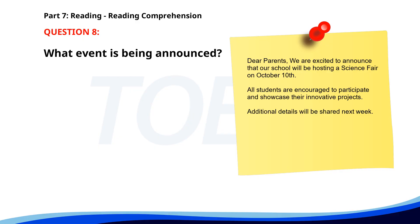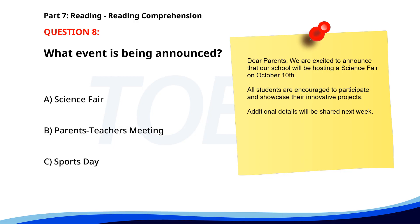Number 8. Dear parents, we are excited to announce that our school will be hosting a science fair on October 10th. All students are encouraged to participate and showcase their innovative projects. Additional details will be shared next week. What event is being announced? A. Science fair. B. Parents-teachers meeting. C. Sports day. The correct answer is A: Science fair.